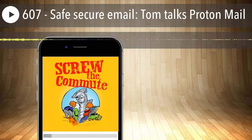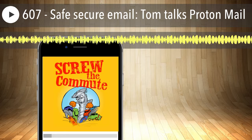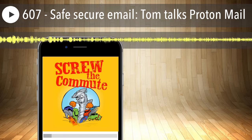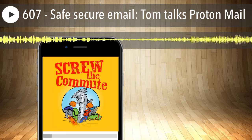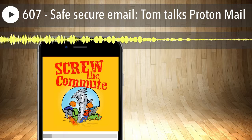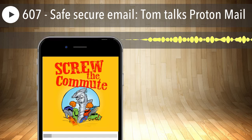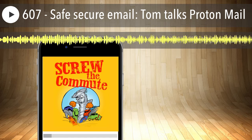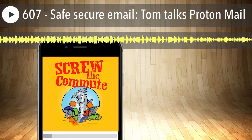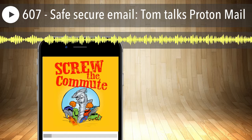Before I get into the privacy issues, I'll address the business issues that make you look bad if you use these free accounts. For business, you should be using an email that has your domain name in it — there's no disputing this. If you use a Yahoo account for business, you are immediately sending a message that you aren't serious. You're a cheapo business. You're not substantial and may not even be around if someone has trouble with your product or service, which would make them reluctant to buy. You just look bad in your business if you use these services as your business email.